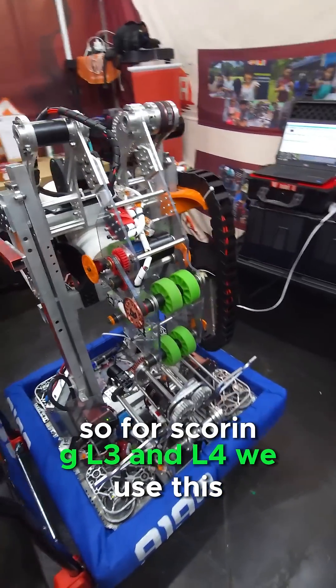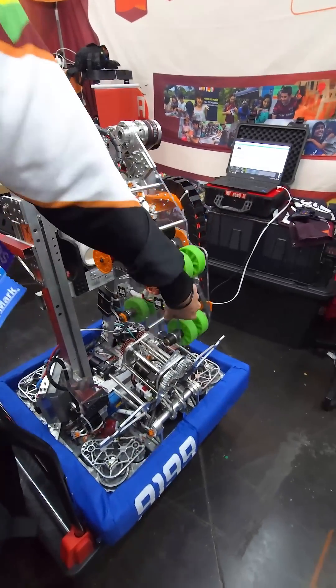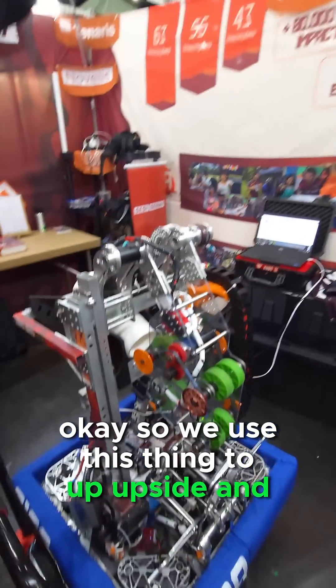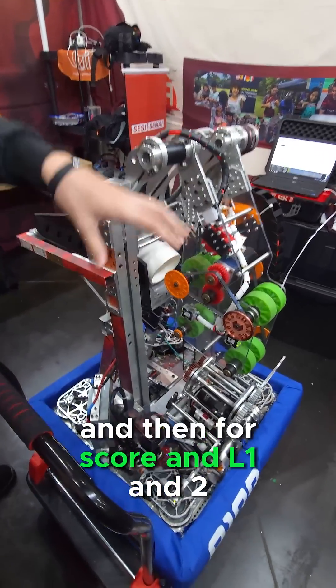For scoring the L3 and L4, we use this pivot — we use this mechanism that goes up, upside, for scoring the L4.